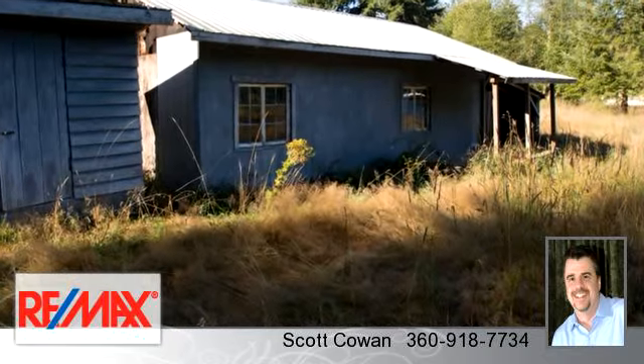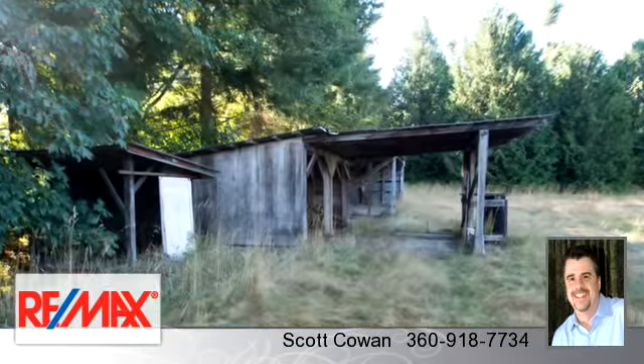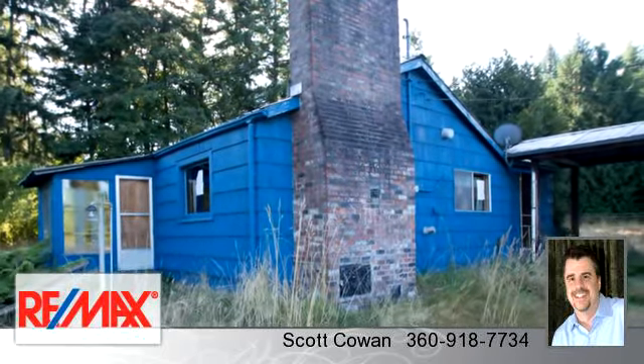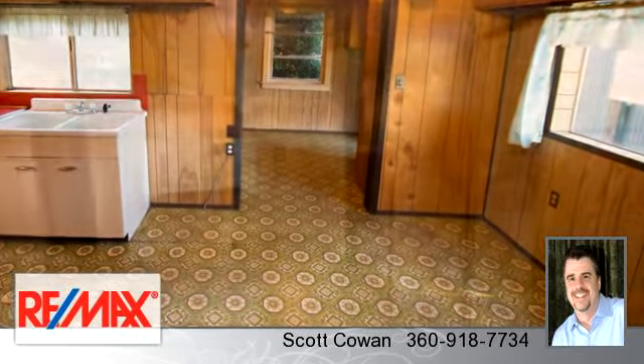To arrange a time to stop by and view this listing, or if you would like more information, please contact 360-918-7734. That's 360-918-7734. Thank you for your interest in this listing and enjoy the presentation tour.